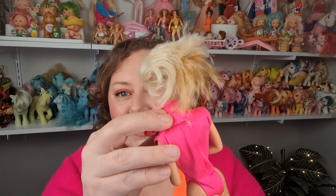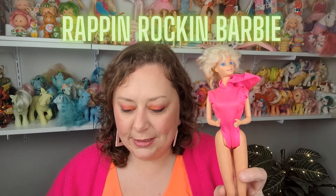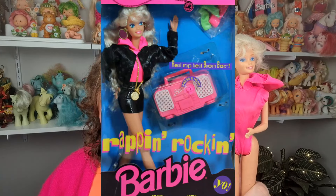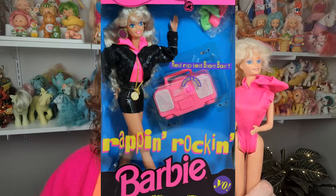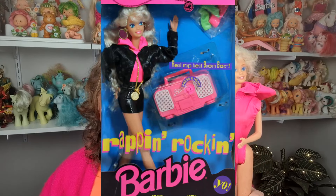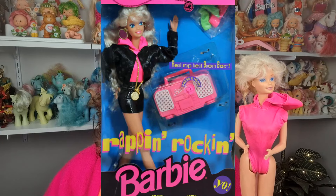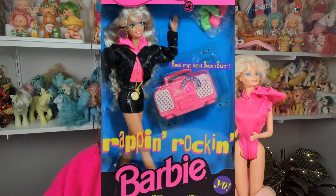This bodysuit she's wearing has a hood on it — obviously bright pink, Barbie fashion — and it's got a plastic snap at the back. This comes from Rap and Rock'n Barbie from 1991-92. The Rap and Rock'n Barbie originally came with this pink hooded bodysuit, a black shiny mini skirt, a matching bomber jacket in pleather material, a matching hat, gold and pink earrings, a ring and necklace, lime green socks, pink running shoes, and the feature was a little working boom box that played rap music.